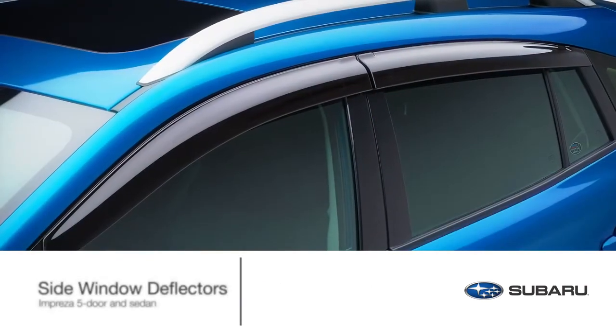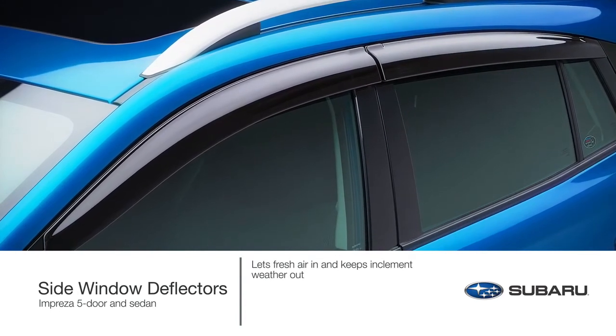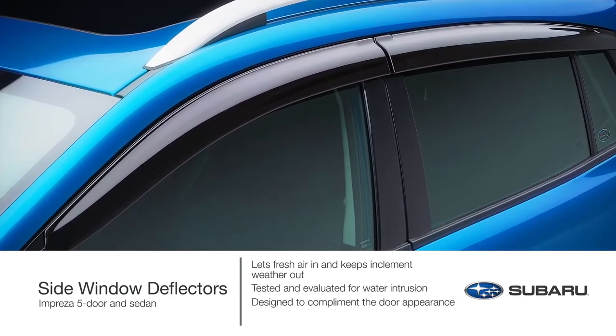Enjoy the ride. Roll down the windows and let some fresh air in while you help keep inclement weather out. Genuine Subaru side window deflectors are tested and evaluated for water intrusion and designed to complement the appearance of the Impreza door.